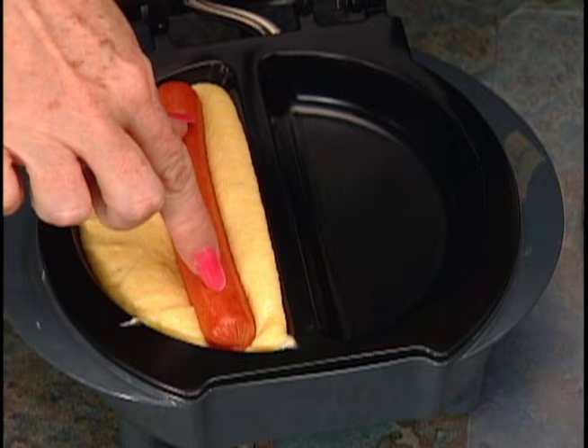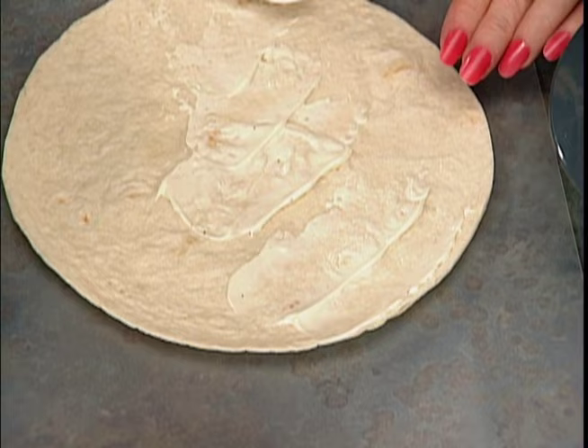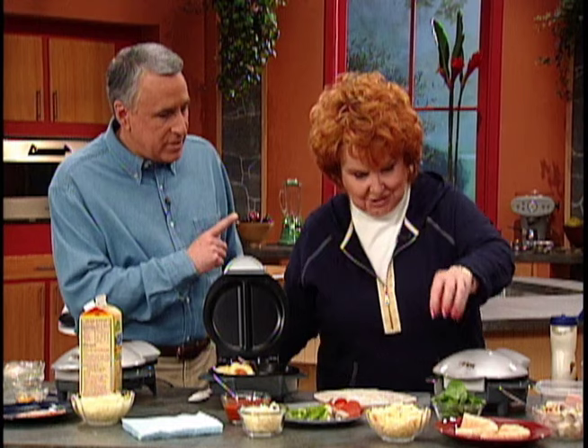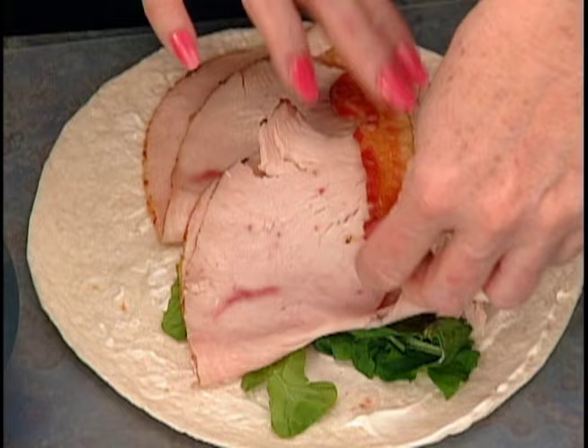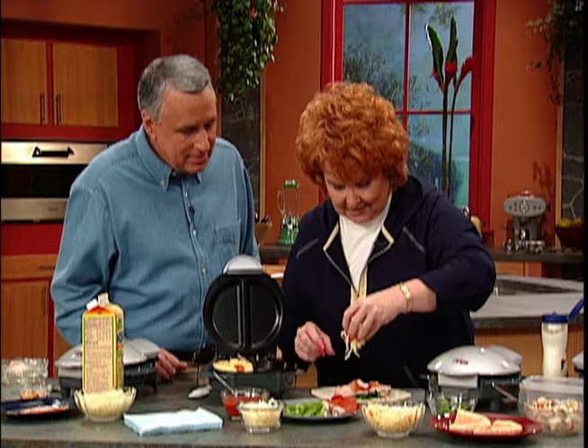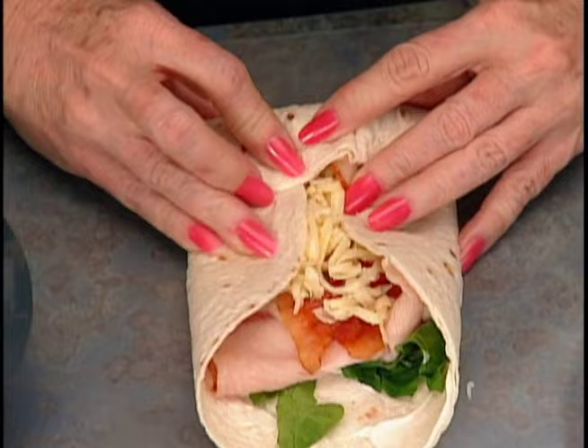These wraps are the hottest thing going right now. Watch how easy it is — I've got a flour tortilla with a little ranch dressing. You can buy these tortillas in the low-carb variety, so this is a great low-carb lunch. I'm putting on some spinach leaves, turkey right out of the fridge, some pre-cooked bacon, and a spicy jack cheese for really nice flavor. Just fold in the sides, give it a roll — neatness does not count — and pop it in there.